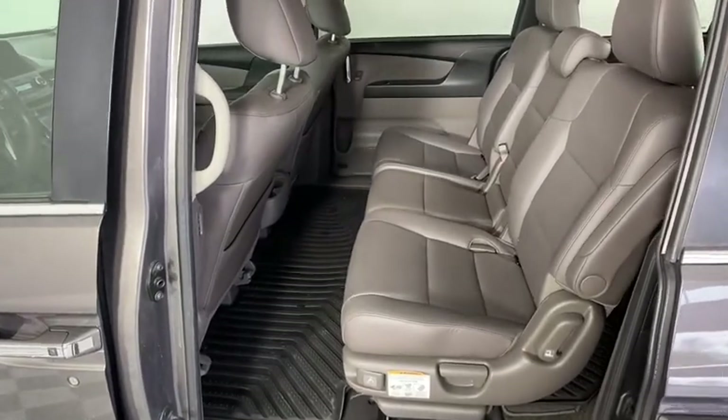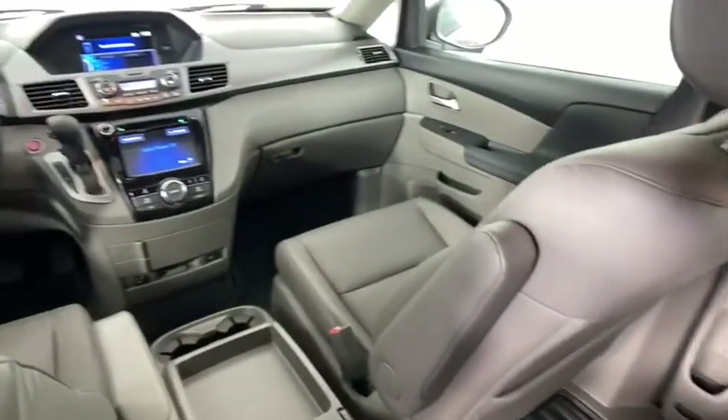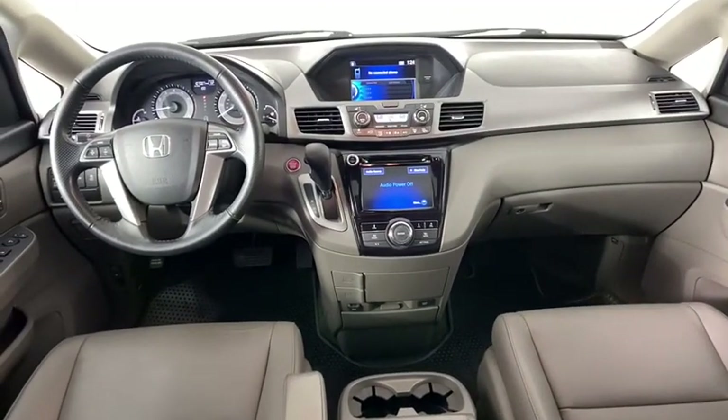Lane departure warning, Bluetooth, dual airbags, leather-wrapped steering wheel, power steering, adjustable steering wheel, cruise control, hard disk drive media storage, four-wheel disc brakes.